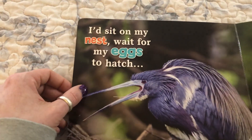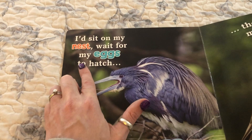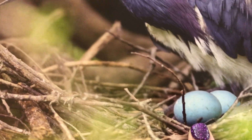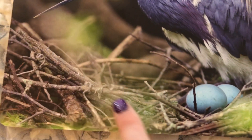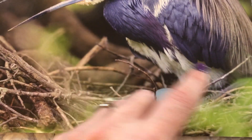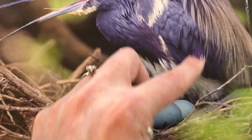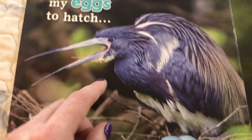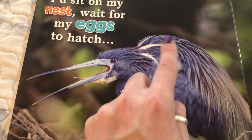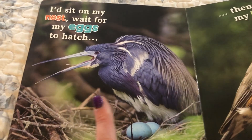I'd sit on my nest and wait for my eggs to hatch. Look at these little eggs in the nest, friends. Look at this nest that mommy made — she used twigs and feathers and all different things to make this nest and she put her little eggs in there. Oh, she's sitting on top of them to keep them warm, and she's warning everybody. Look at this — she's got her beak open, her feathers are all riled up. She says: stay away from my eggs, they're not ready, they need to hatch.